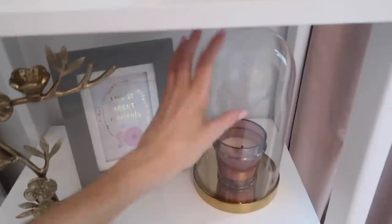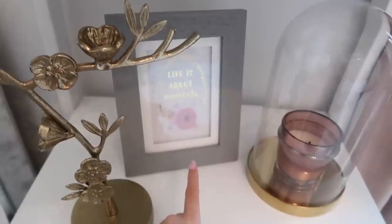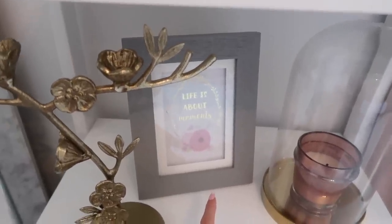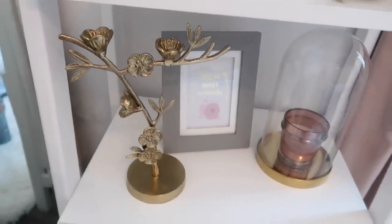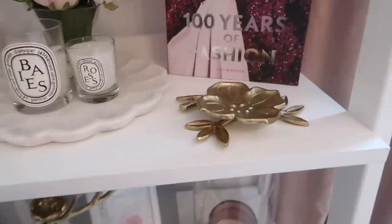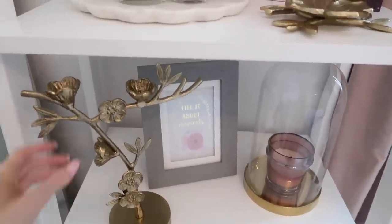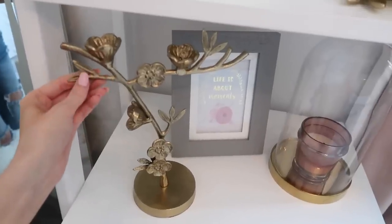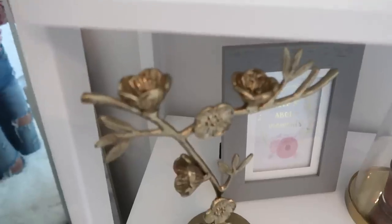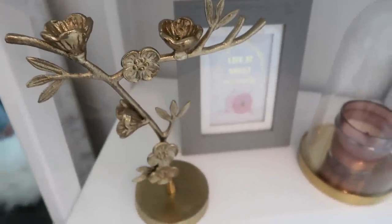On the last shelf I have a cloche with a candle in it, and a frame that says 'Life is about moments.' I also have a little jewelry stand from Target that matches the marble tray — it definitely has that Anthropologie vibe, which is the whole theme of my room. You could put little rings in the flower details or hang bracelets from it — I'll probably mostly hang bracelets.